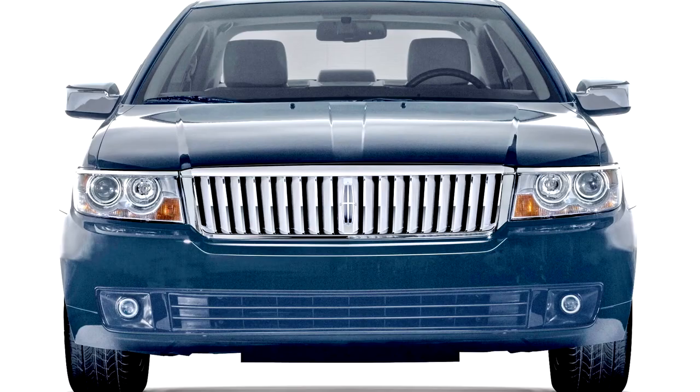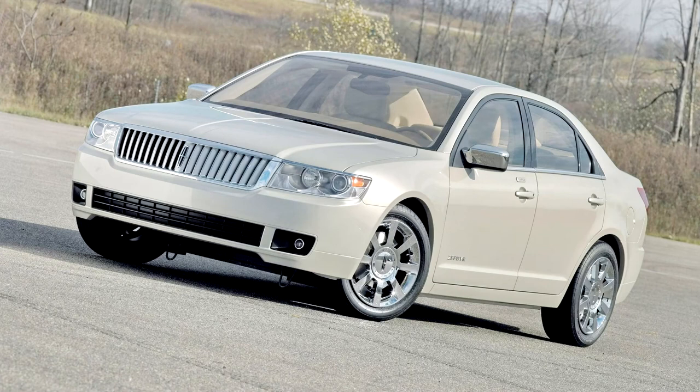Lincoln officially revived the Zephyr name in the fall of 2005. The vehicles were based on the CD3 platform, which was derived from the Mazda 6. Lincoln had previously used the Zephyr name in the late 1930s for a smaller line of midsize vehicles. The Zephyr name had also been used by Mercury during the late 1970s and early 1980s for several vehicles built on the Fox platform.